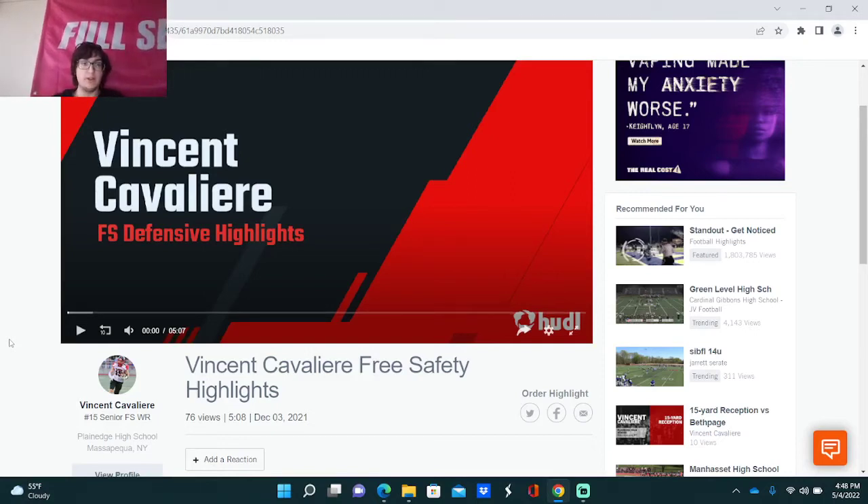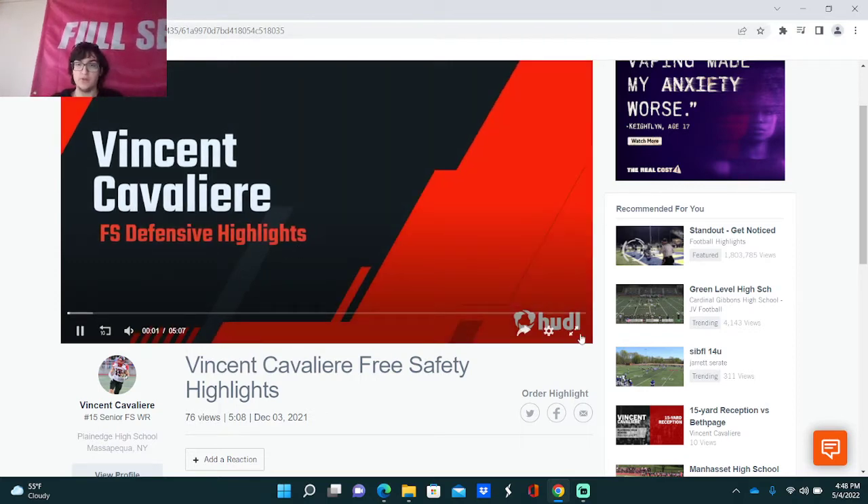Hey, what's going on guys? It's Boronik coming back. In today's video, we're going to take a look at Planned Edge's Vincent Cavalieri. Before we get into this, I just want to say subscribe, comment down below, and thank you for all your support lately. So let's check this guy out, see how he does, and let's see what he can improve on for his senior season.